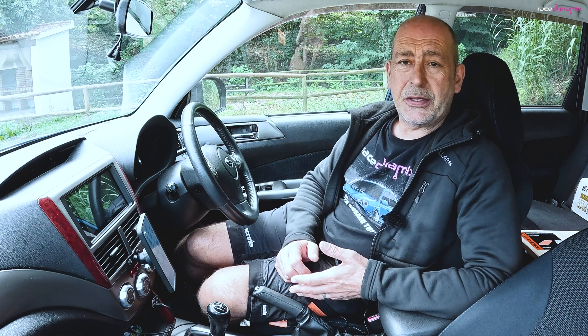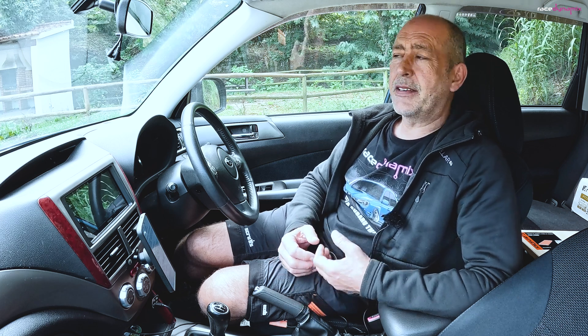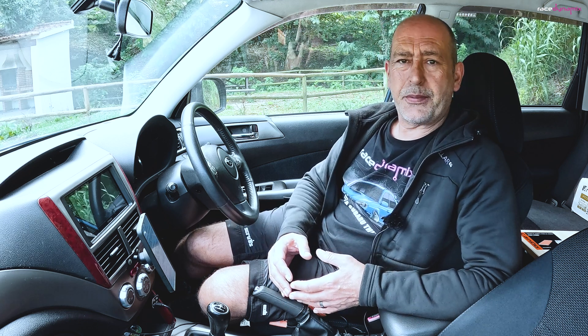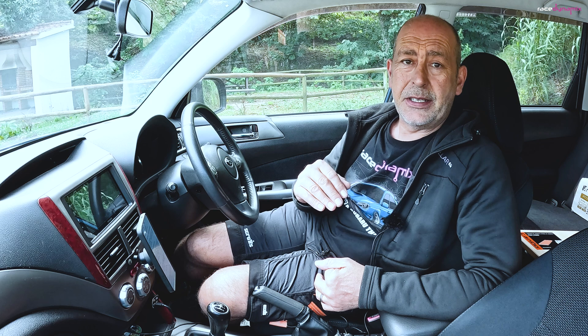I've got an example for you. This is an Academy member's Hawkeye WRX that he was tuning with me sitting there with him, guiding and giving advice — holding his hand effectively — while he was going through the mapping process. Towards the end of that process we were starting to nudge up the power, starting to nudge up the ignition timing until we heard detonation.